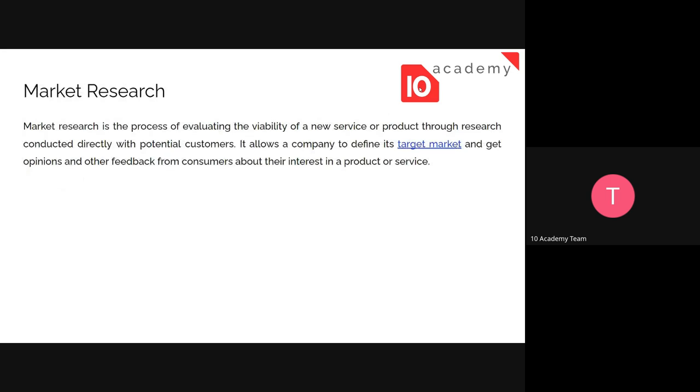Let's first look at what market research is and how it is done. Market research is a process of evaluating the viability of a new service or product through research conducted directly with potential customers. It allows a company to define its target market and gather opinions and feedback from consumers about their interest in a product.